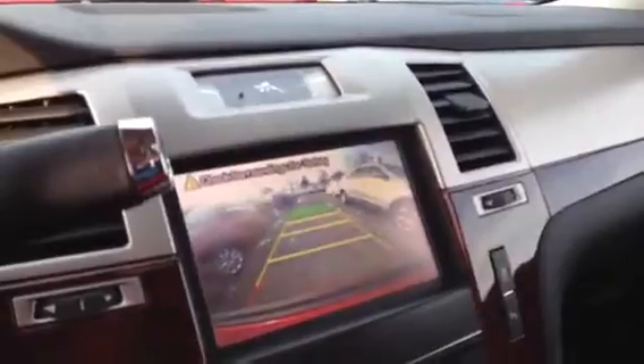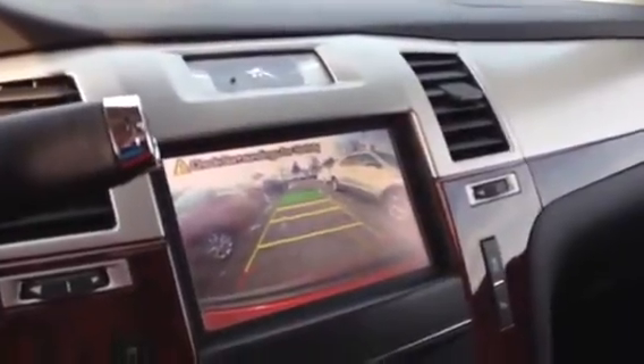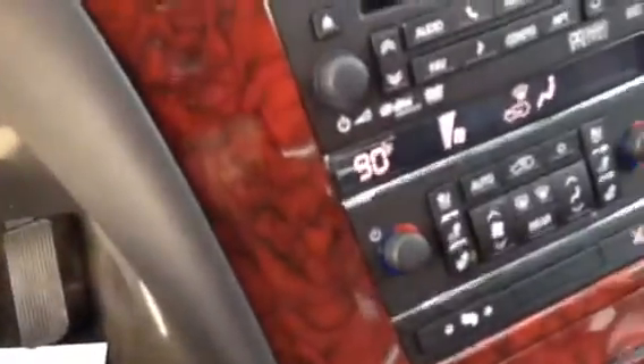There's the navigation system. There's your heated and cooled seats, telescoping pedals.